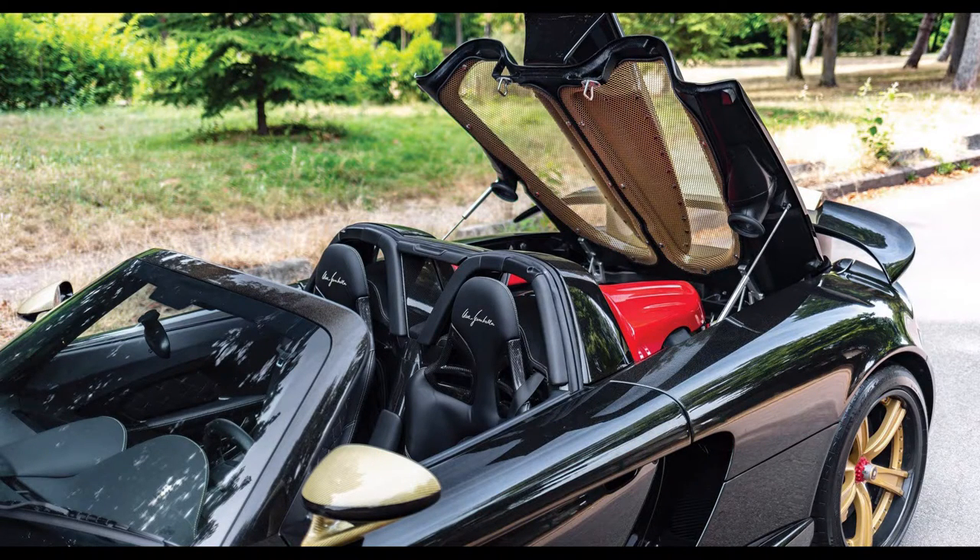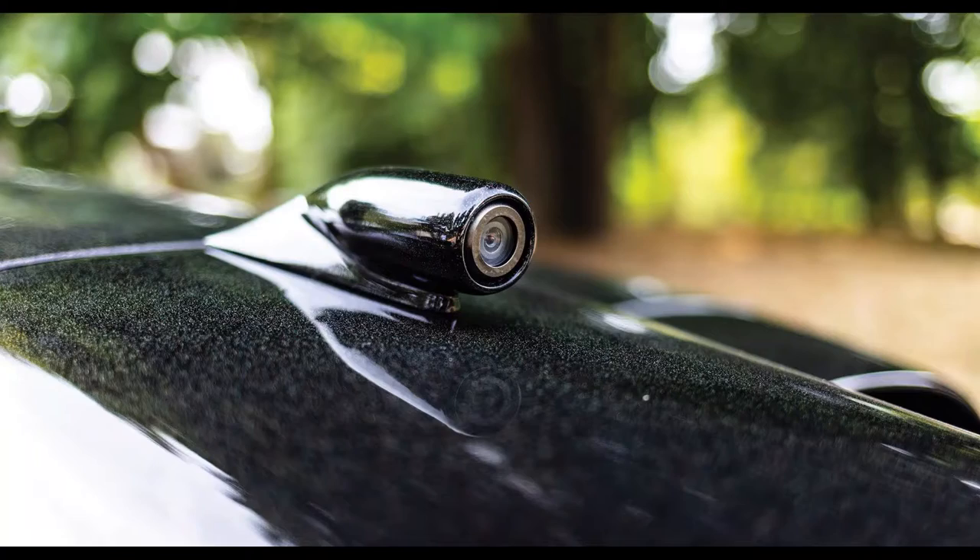The downside to having a huge roof scoop on your car is you can't see anything from your rear-view mirror. So they fixed that problem by adding a reverse camera, making it easier to park the car.